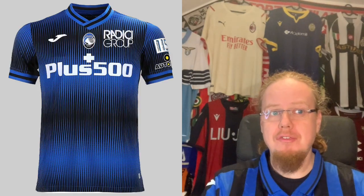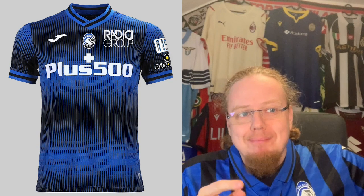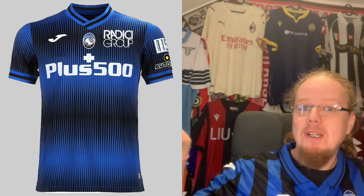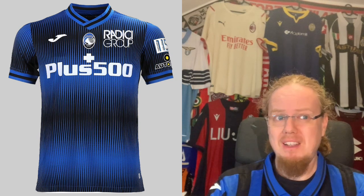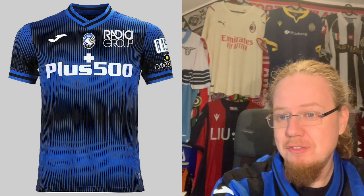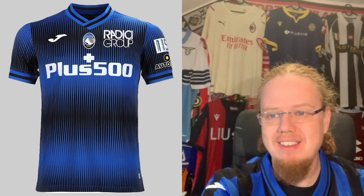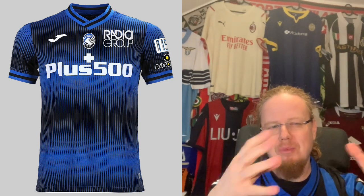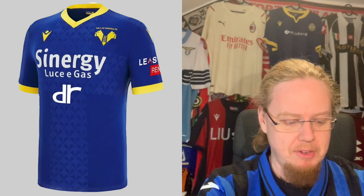Atalanta also have an anniversary jersey, I think for their 115th year, featuring the Radici Group sponsor. I've seen it in a match and was baffled by it — it should be horizontal bands but they fade in and out with what looks like a sound wave pattern. It's wild, and mostly weird. It kind of reminds me of the Barcelona centenary logo. Not my favorite at all — it's a four-star jersey, and we move on.